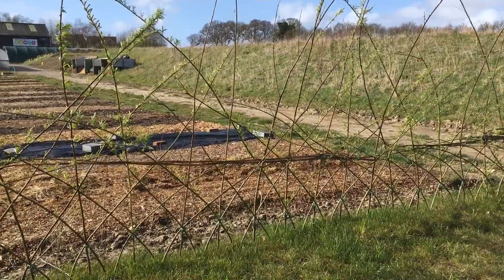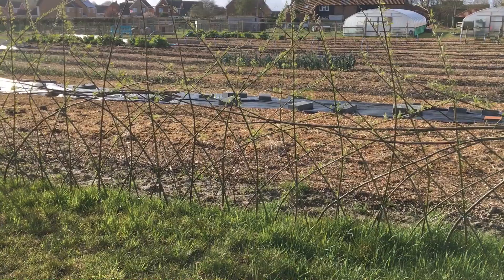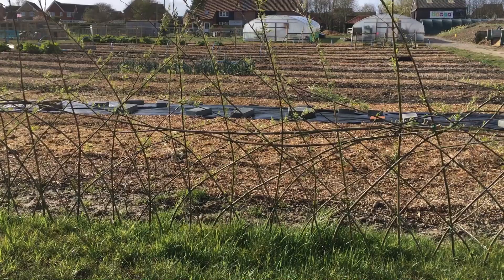I was standing down by the new polytunnel, Poly 3, just looking at the market garden. I went through the new willow hedge that we planted last year to act as a windbreak — on days like this you really realise that you need a windbreak. I'll do more of a feature on the vegetables sometime soon because Steve does such an amazing job, and I mean this looks spectacular, row after row after row.